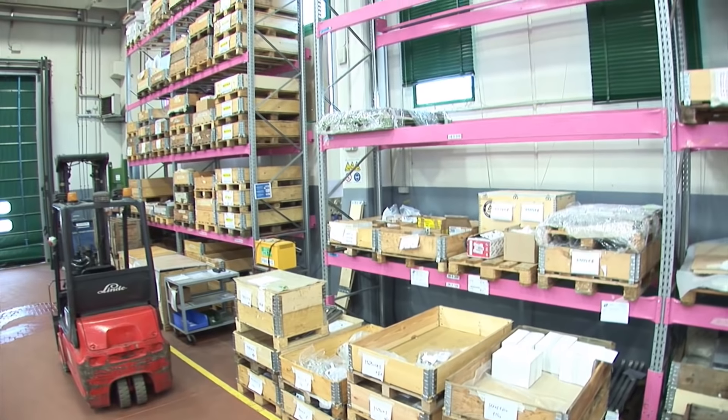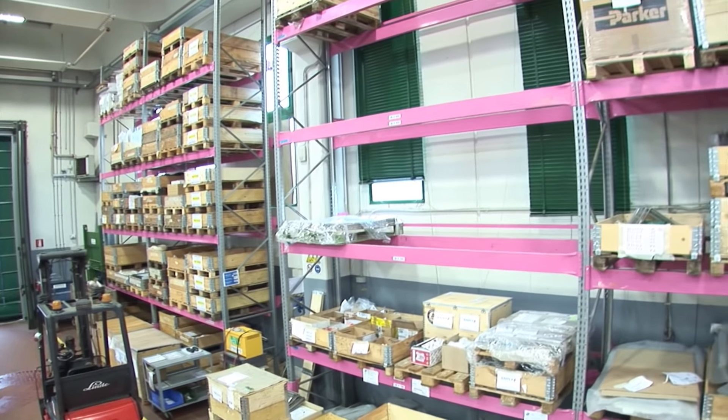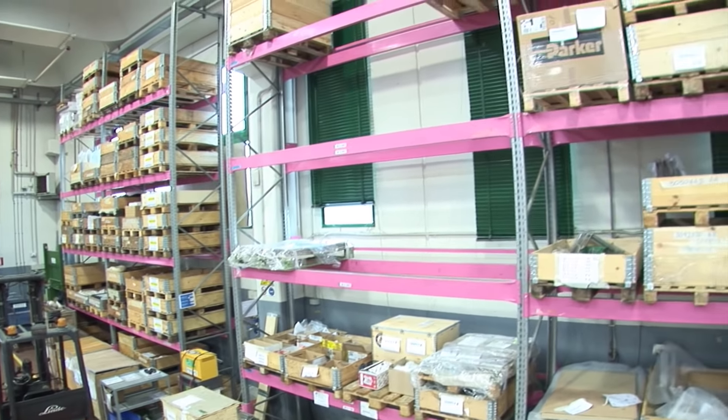Before adopting the Modula Lift, we used traditional shelving, storing around 5,000 article types. Management costs were high in terms of time and efficiency, above all related to picking and replenishment.